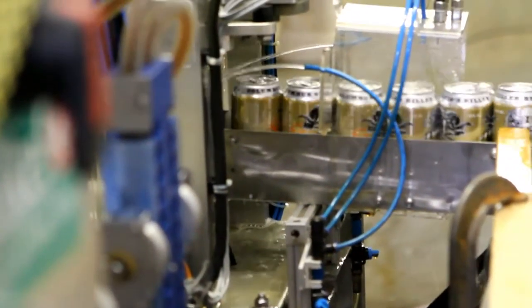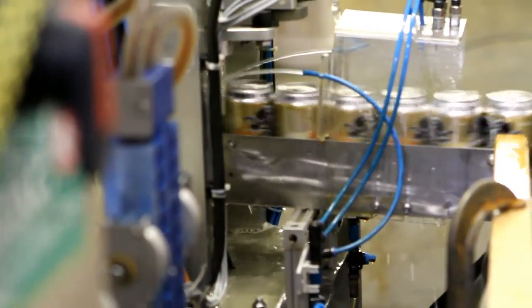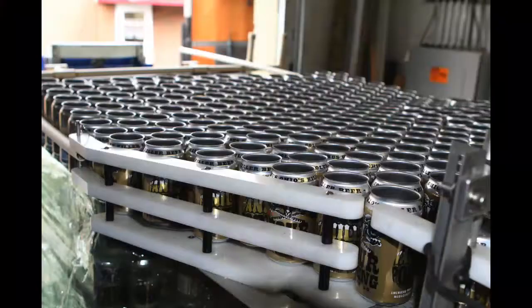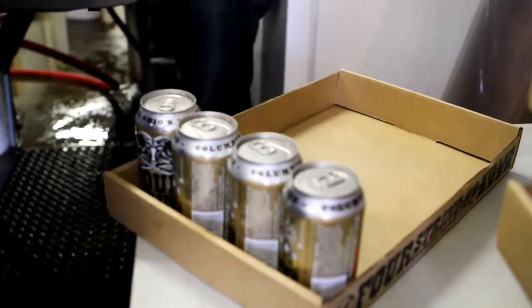The Vanilla Porter is the fourth Four String beer to make it to the canning line. Owner Dan Cochran says he decided to start canning just six months ago. It's booming — it's flying off the shelves, and we have not been able to keep up since the first month we started.